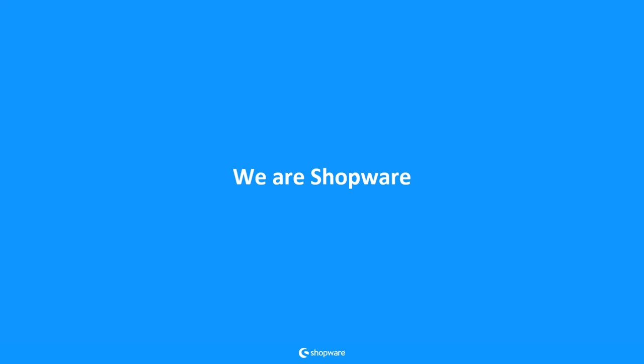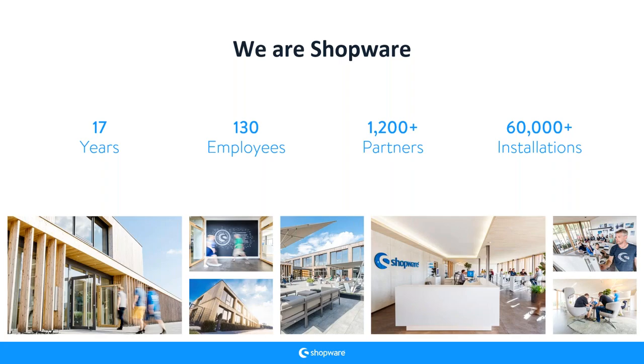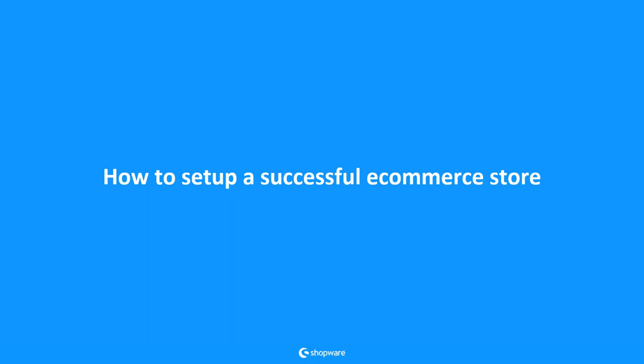Who are we? We are Shopware, and we have been on the market for 17 years now with 130 employees, all based in Germany. We have more than 1,200 partners — a big network consisting of digital agencies, technology partners like Nosto, and hosting partners. We have more than 60,000 installations worldwide, mostly in the German-speaking market, but some in the UK, the Netherlands, and even Australia.